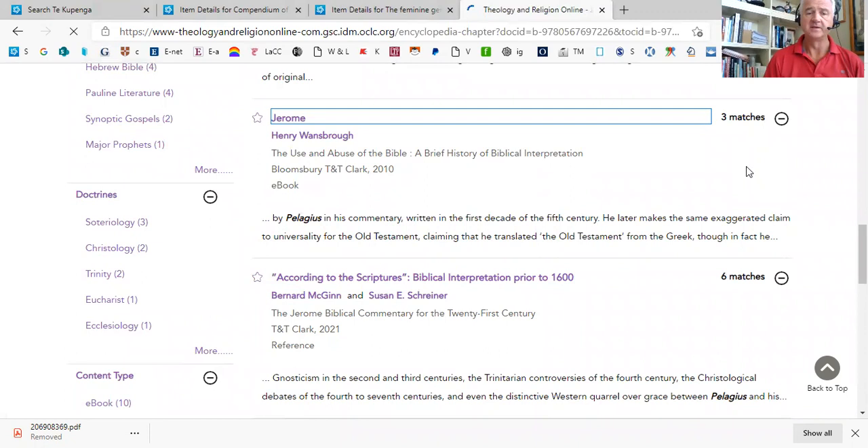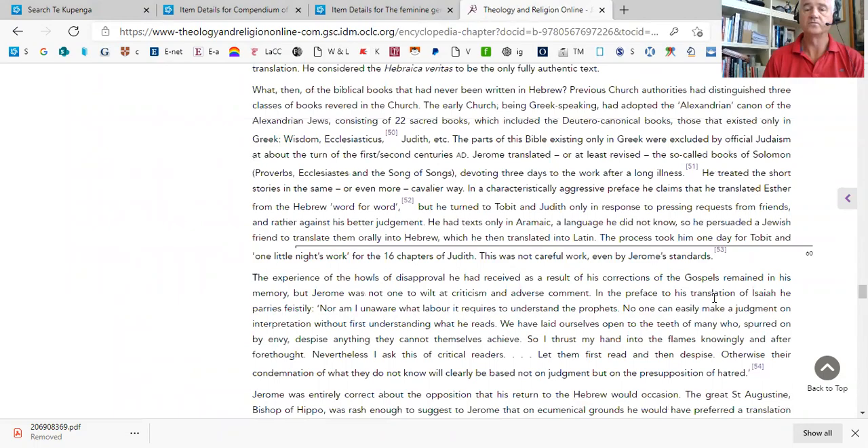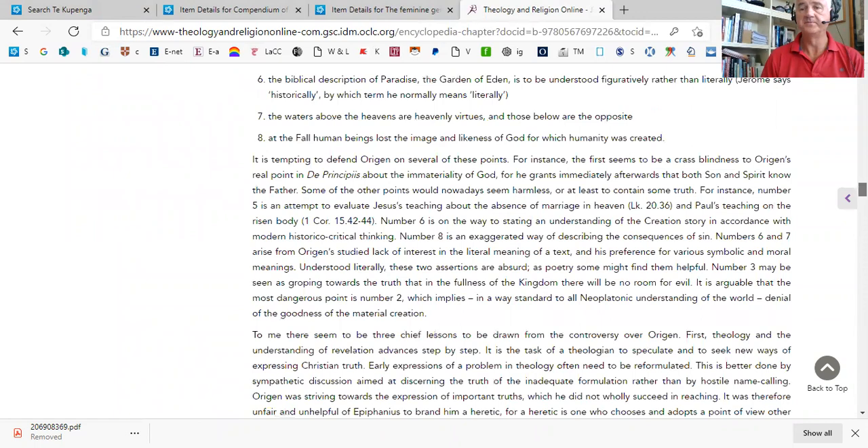If I click on that link, you go into the text and can scroll down until you find that phrase. Here it's in a note, actually. And I can go forward to the next occurrence. There are other ways, though, that we can use this resource.